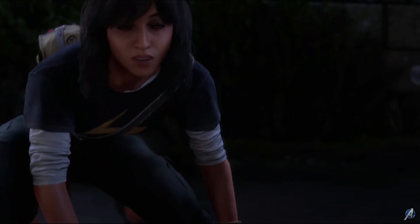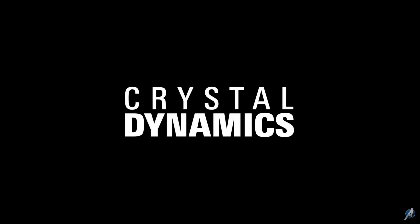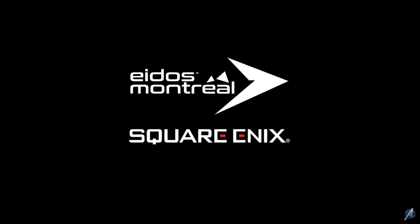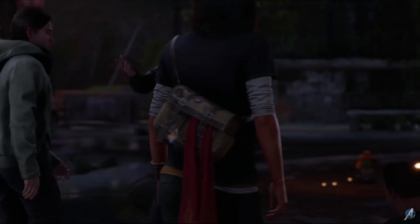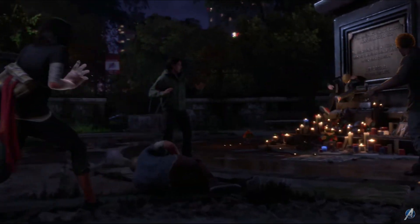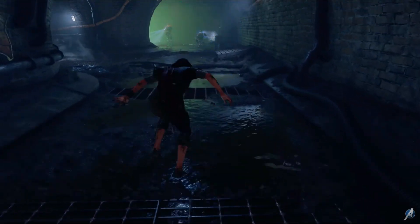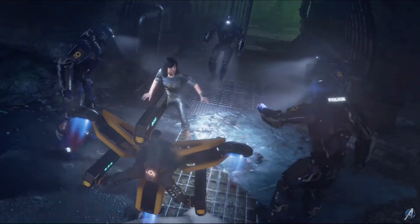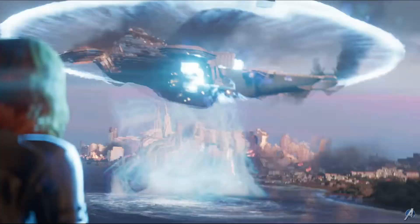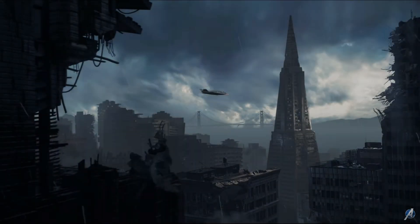We have just less than two weeks until the first beta for Marvel's Avengers. With the upcoming beta, I've seen a lot of questions on the channel and there's a fair amount of confusion about how beta access will actually work and whether there's anything you need to do in advance to ensure you get access. That's what we'll discuss in this video — what you need to do and the differences between the physical or digital version of the game.